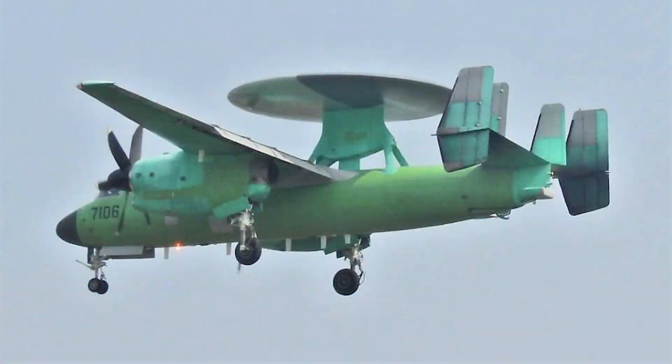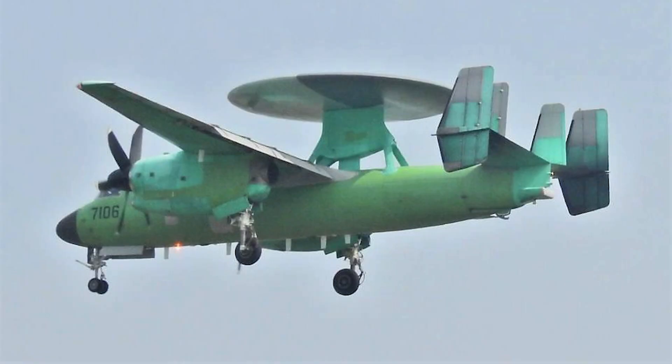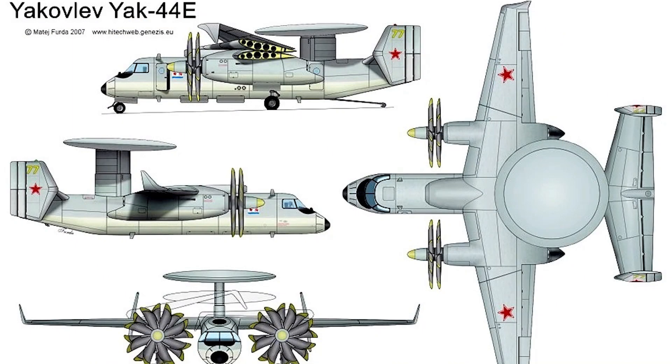The KJ-600 in many ways looks like the US Navy E-2 Hawkeye aircraft, but we can see many differences. The layout of the KJ-600 is almost identical to the E-2. In fact, the Soviet Yak-44 naval early warning aircraft also adopted this design.